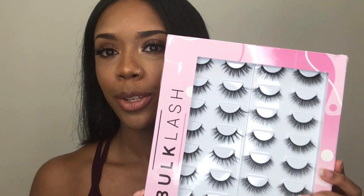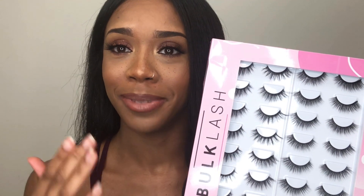Hi guys, I'm Atara. In today's video, I'm going to be doing the lash challenge. You have to try and stick as many eyelashes on your eyes as you can. I'll be using bulk lash today because, as you can see, there's a lot. So I'm going to attempt to stick all of these pairs on my eye and see how it turns out.